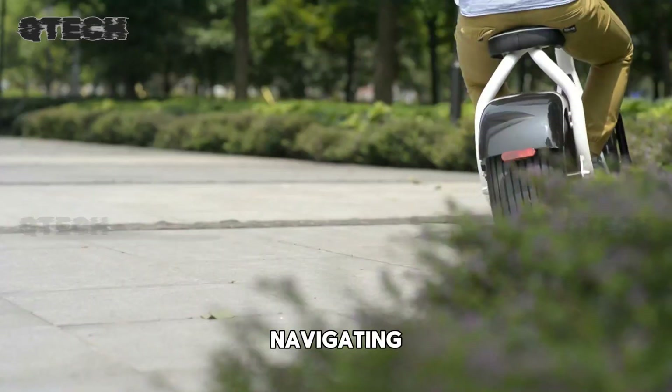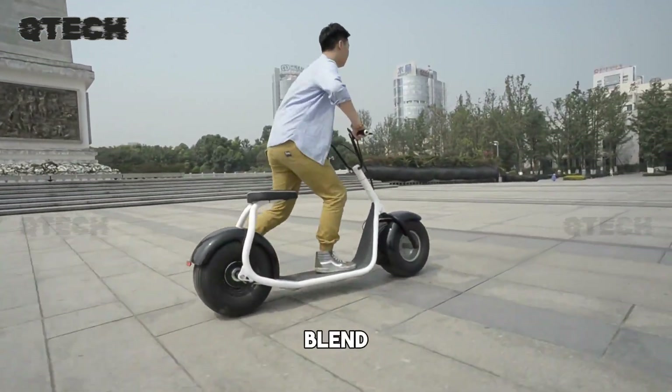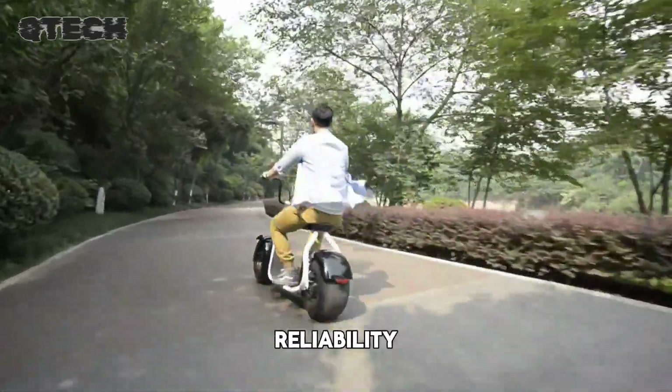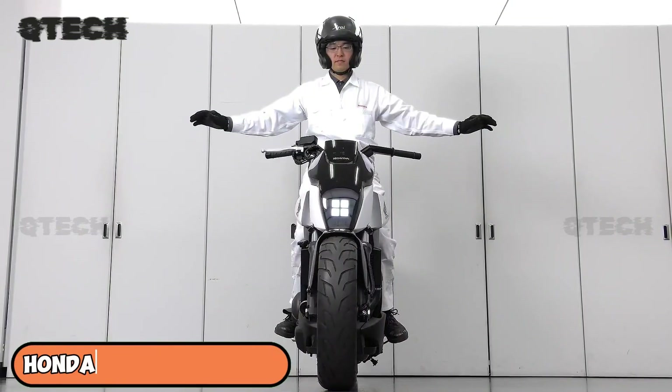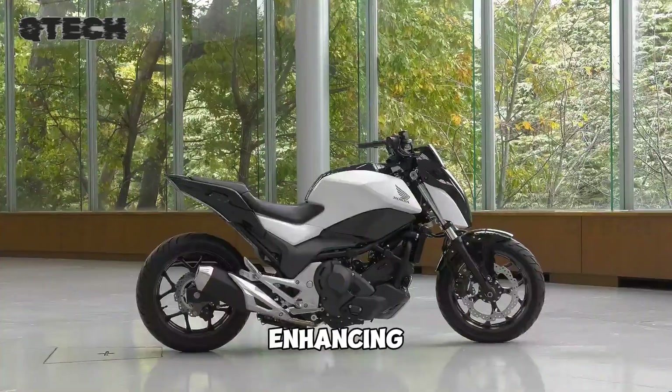Whether you're navigating city streets or enjoying outdoor activities, the Yingang City Coco offers an ideal blend of power, style, and reliability. Honda's riding-assist motorcycle technology is a remarkable innovation aimed at enhancing rider safety.